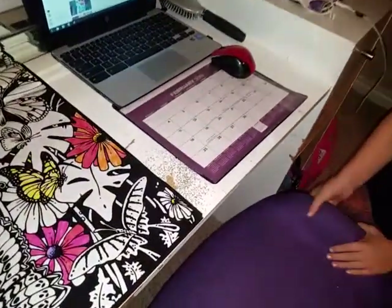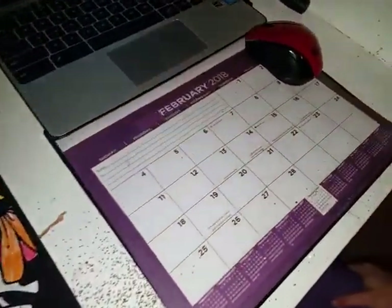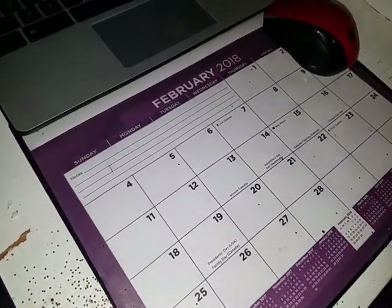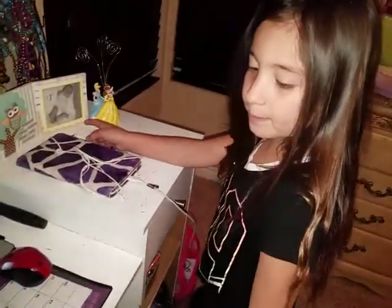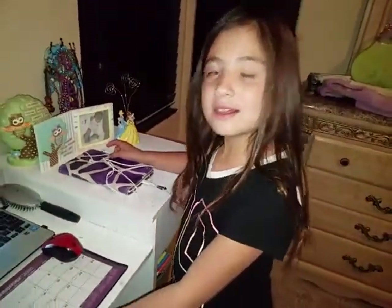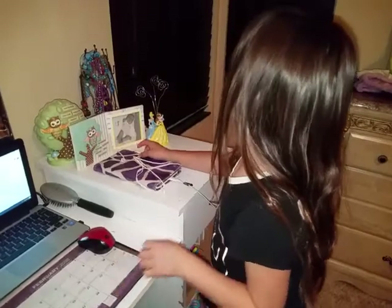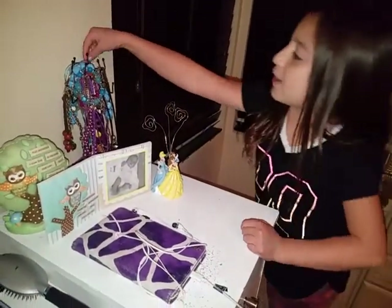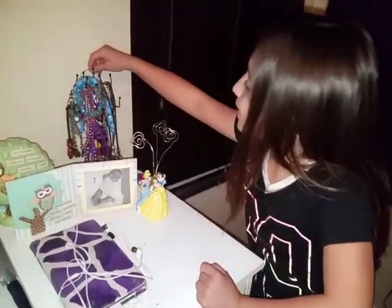Down here I have my February 2018 calendar, and today's the 25th. And then I have these pictures that I'll be putting pictures in later on. And these are all my jewelry pieces that I have. This one's from Journey.